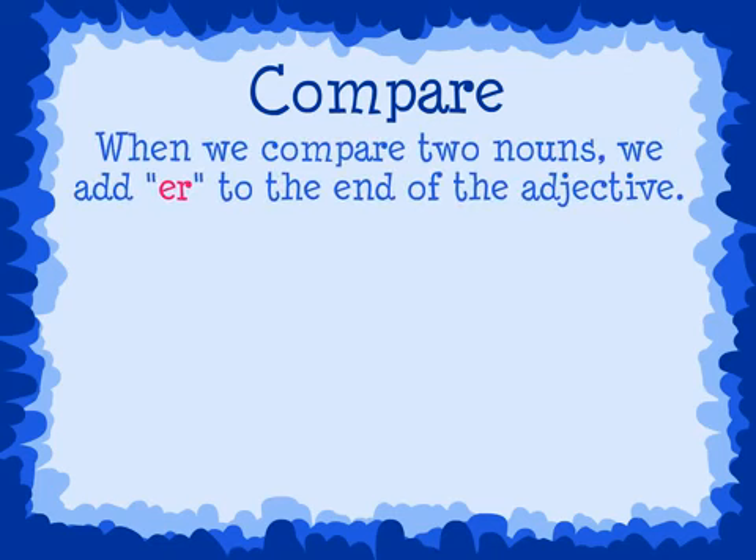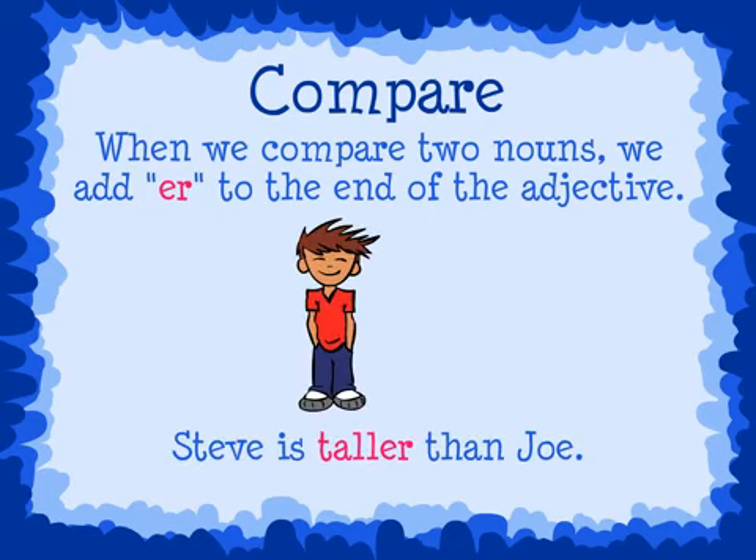We can also use adjectives to compare two or more nouns. When we compare two nouns, we add er to the end of the adjective. For example, Steve is taller than Joe. We are comparing two people, Steve and Joe, so we add er to the adjective tall.